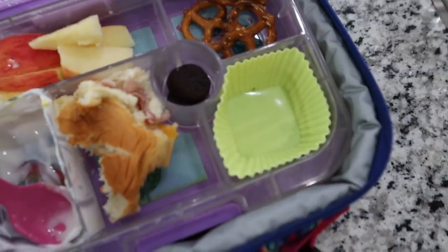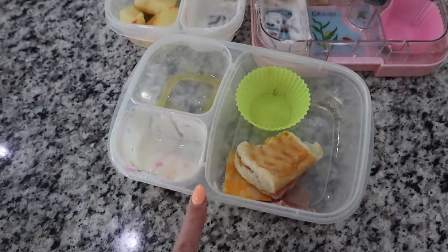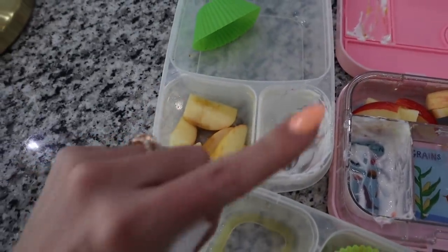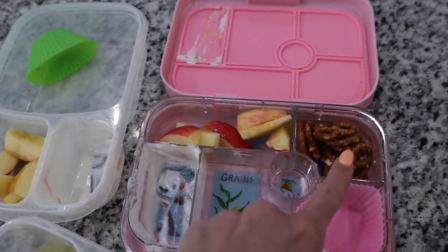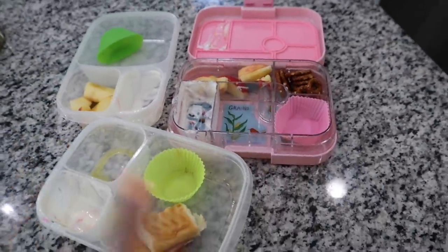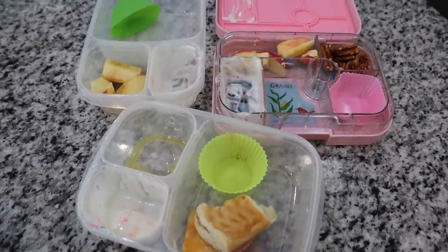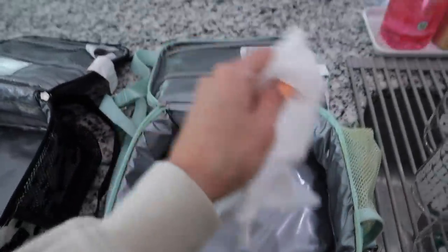Scarlet ate most of her yogurt, none of her apples, most of her pretzels, almost all of her Oreos, half her sandwich, and all of her string cheese. Aria ate almost everything but a little bit of her sandwich. Nolan ate everything except his apples. Harlow ate everything except she didn't touch her pretzels and didn't touch her apples either — so there's a trend: nobody was a fan of the apples today. Also, every day after lunch I take disinfecting wipes and wipe down all the kids' lunch boxes.